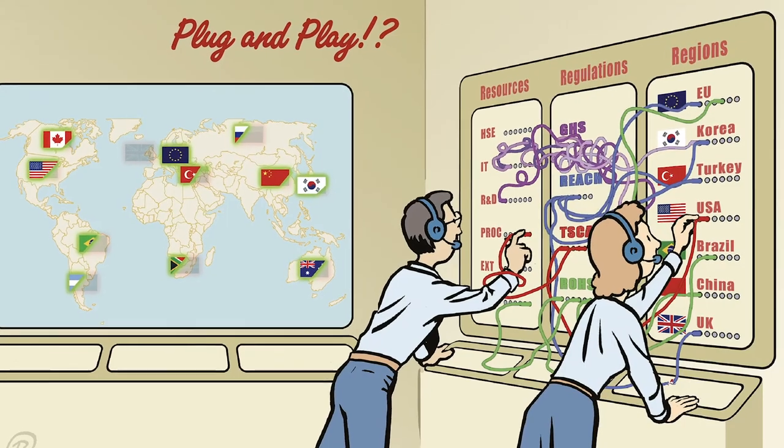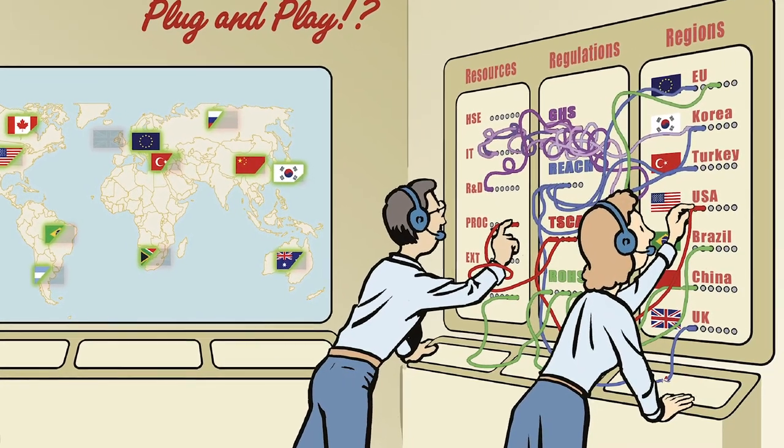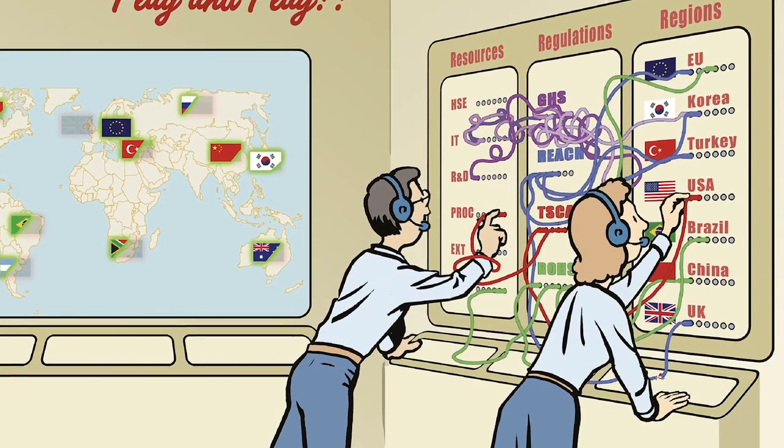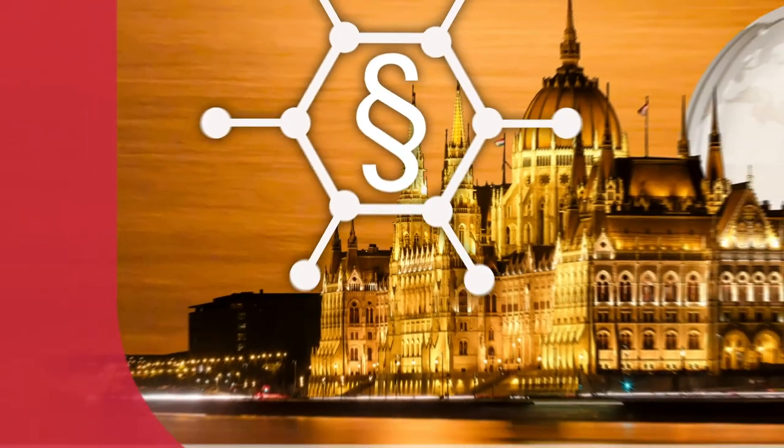Thank you for sharing your experiences in how to achieve compliance with global chemical control regulations. It showed that many efforts and resources are needed to disentangle regulations and align the various interests and needs of all stakeholders involved. It is definitely not plug and play — and before you know it, you have a loose wire that needs your attention. Thank you very much.